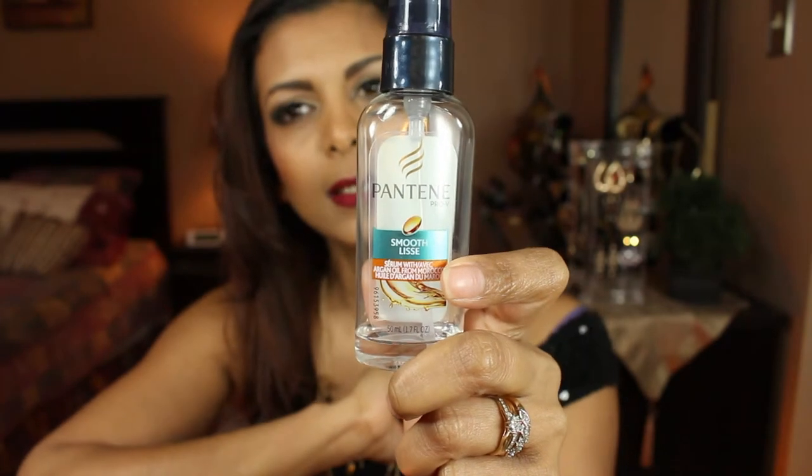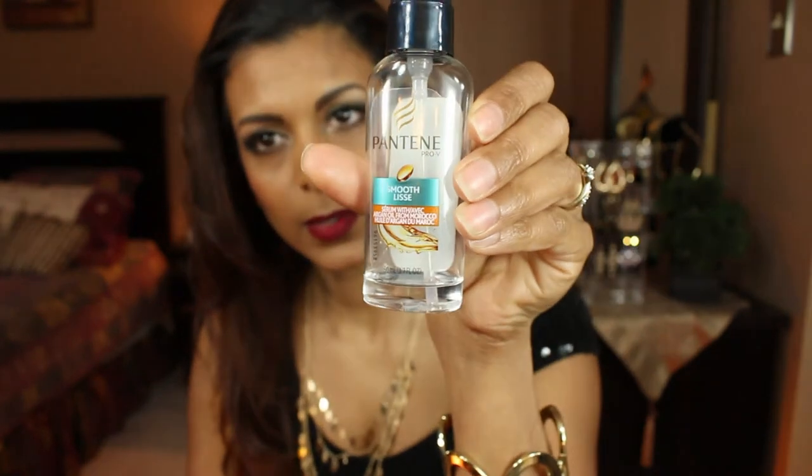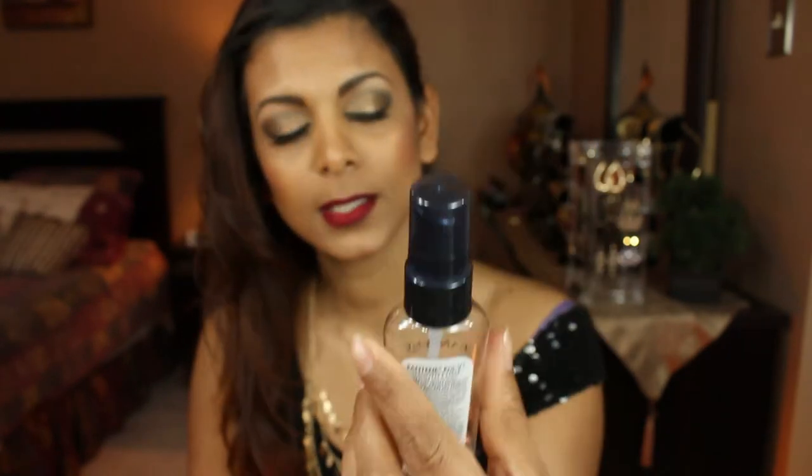When I'm finished blow-drying my hair and it's all smooth, I go in with the Pantene Smoothing Serum with Argan Oil — as you can see, it's almost finished, which shows how much I love it. This is the last step: I put a pea-sized amount, rub it through my hands, and apply it to tame flyaways and give my hair that smoothness. It also smells great.